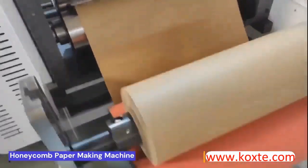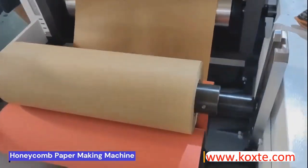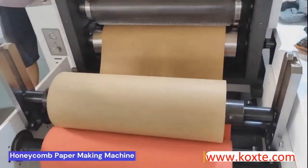Our machines are divided into two variants: one is for making padded mailers and one is for selling as retail honeycomb rolls. Please visit us for more information.